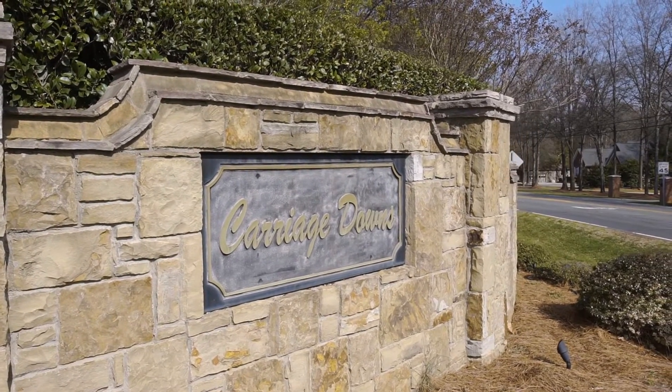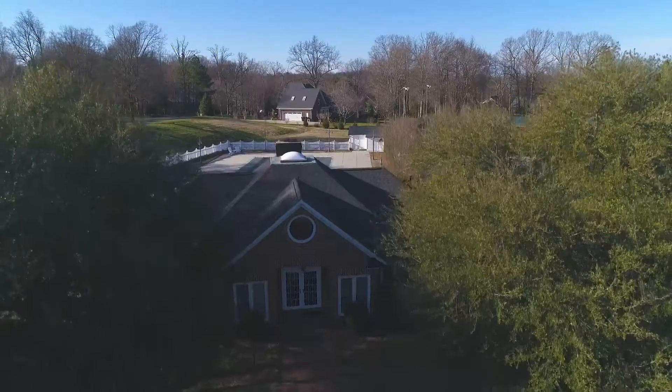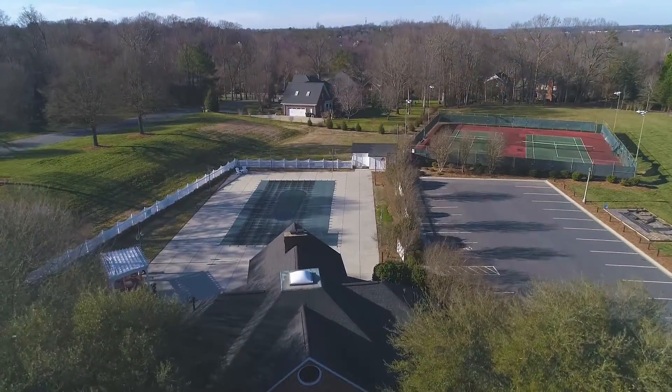Carriage Downs is a beautiful neighborhood featuring 288 all-brick homes, a pool, tennis courts, a clubhouse, and friendly residents.